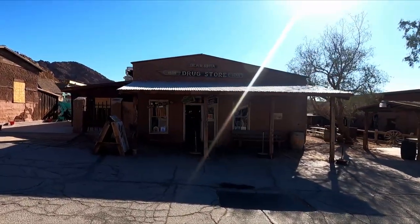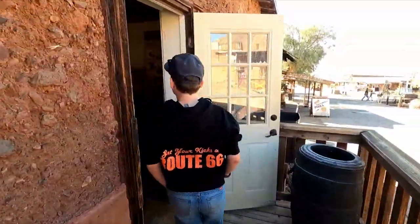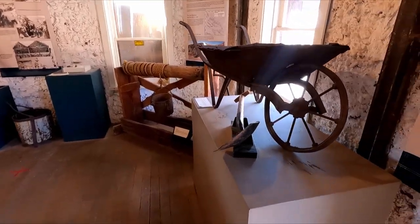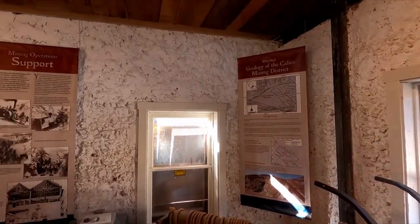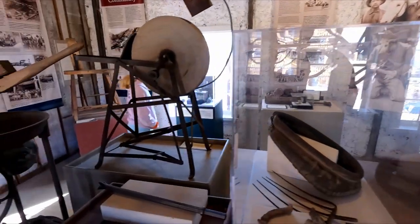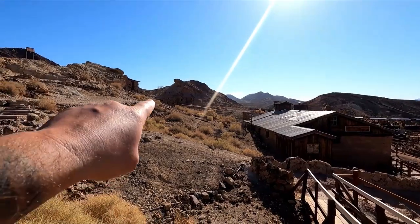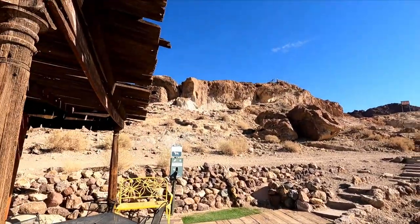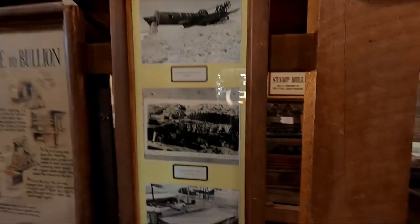No spittin', no drinkin', no loose women. The Zenda Mining Company. Look at that old wheelbarrow. We're cruising over here to check out the train ride and we noticed all these buildings on the side of the hills. Look at all those — Maggie's Mine. They've got more buildings up here on the side of the rocks. Pretty cool. There's a little information about the mine.